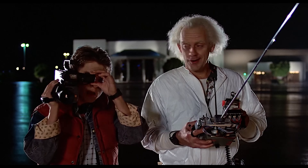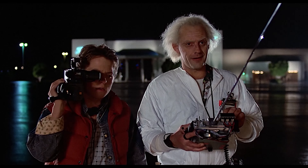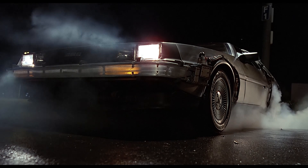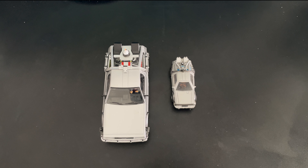If my calculations are correct, when this baby hits 88 miles per hour you're gonna see some serious... Hey guys, we're back here for another video. Today's video: HO scale versus 1/32nd scale — DeLorean versus DeLorean, time machine versus time machine. It's a Back to the Future battle — who did it better?